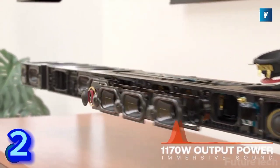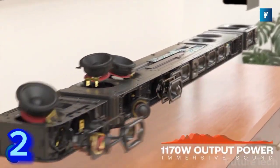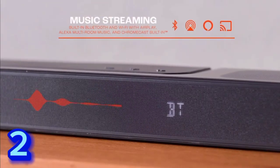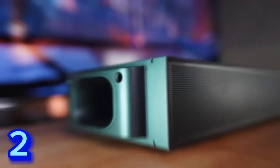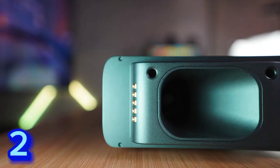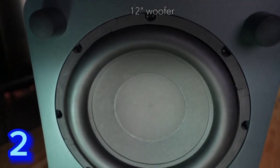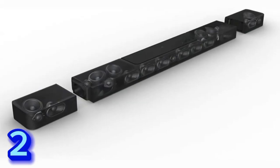These drivers deliver massive Dolby Atmos and DTS:X 3D surround sound, centering you in your music, movies, and games. With 1170W of total output power and thrilling bass from a 12-inch subwoofer, it's more than enough to make the room shake. You'll never miss a word thanks to Pure Voice technology, which ensures dialogue stays clear even when other sounds are at their loudest.